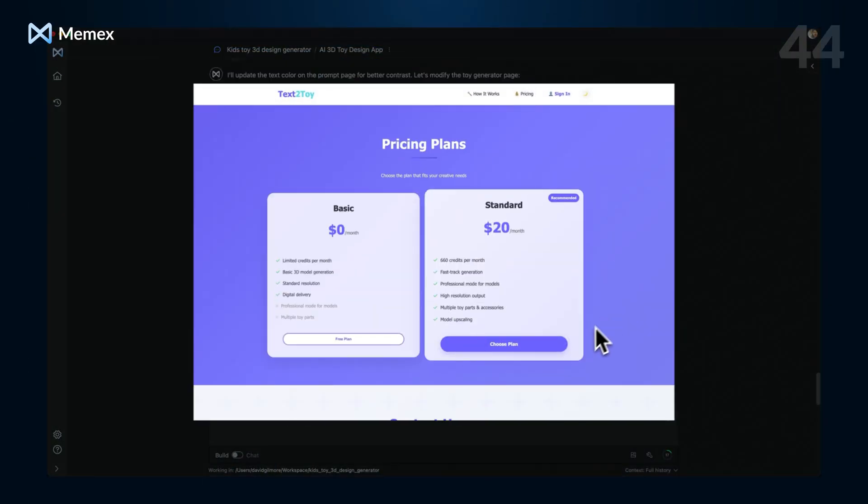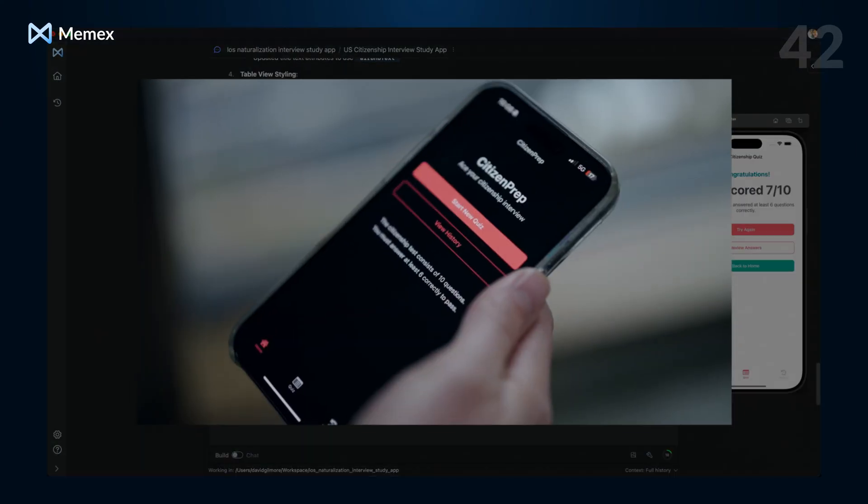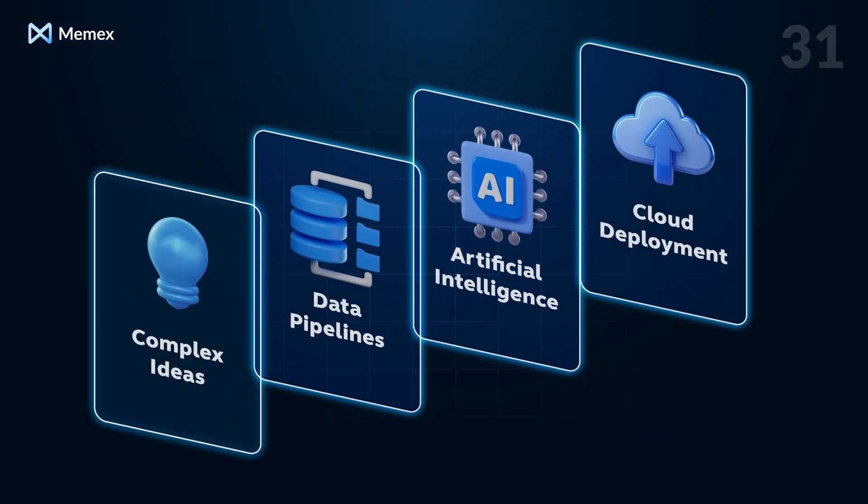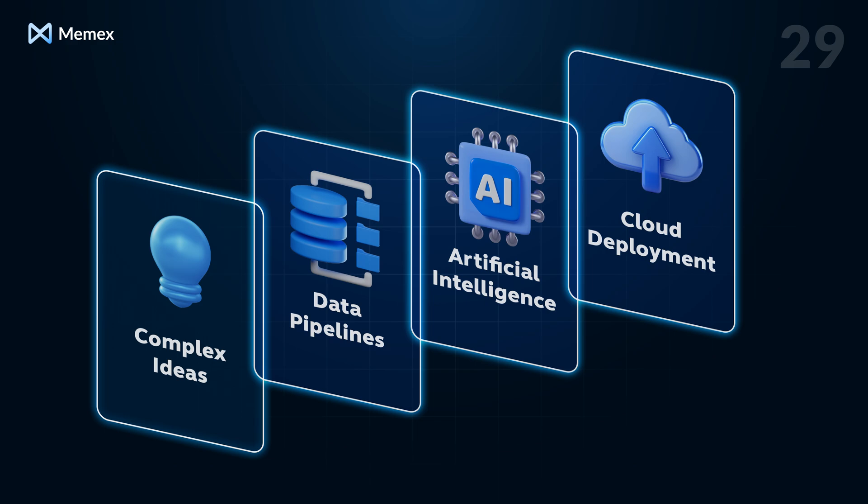Use it to prototype ideas, create an internal tool, or build a customer-facing app. It has two superpowers. First, it excels at building ideas that have non-trivial backend features — data pipelines, B2B integrations, cloud deployment requirements — no problem.